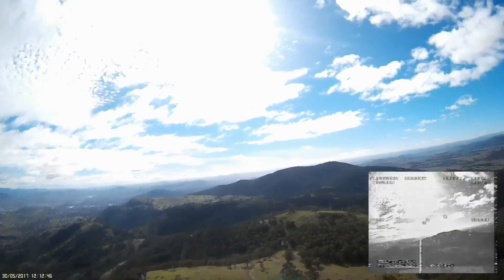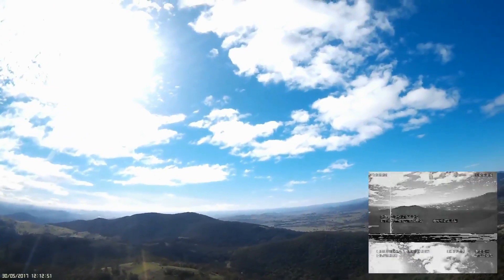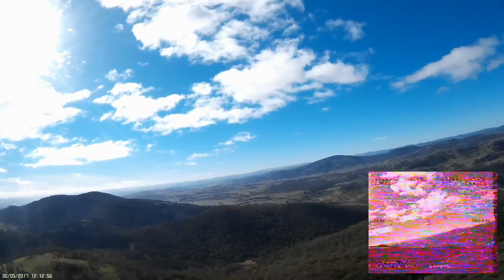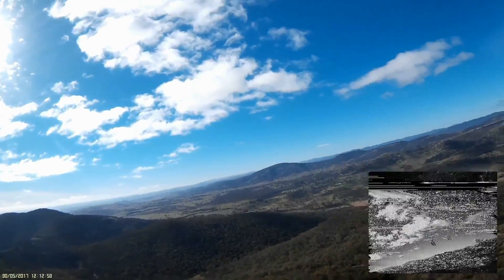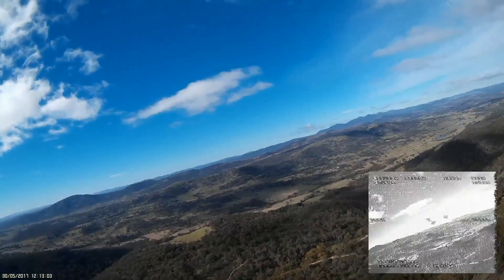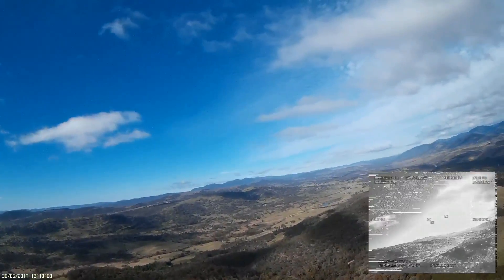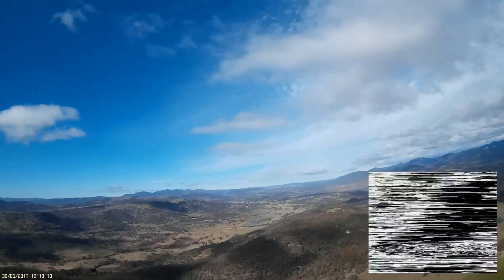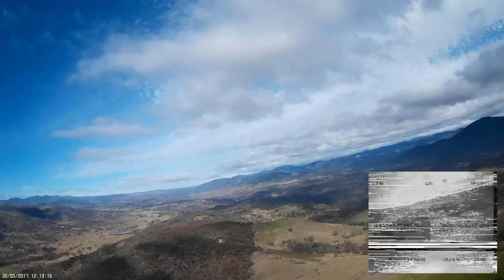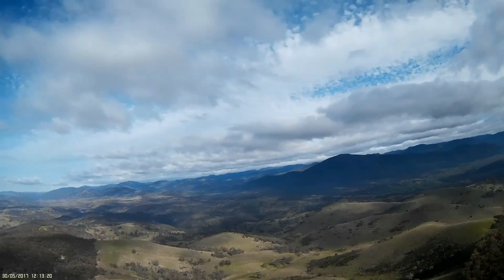I seem to be right over the top of a high ridge and it's quite difficult to lock onto a solid picture. But persistence pays off and I eventually seem to get it right and can carry on.